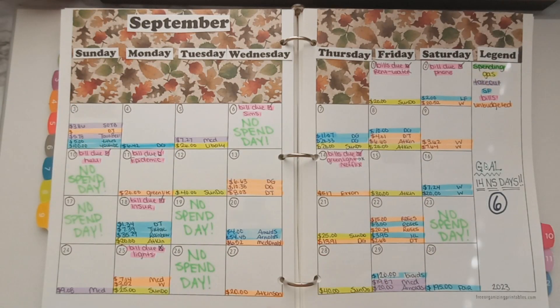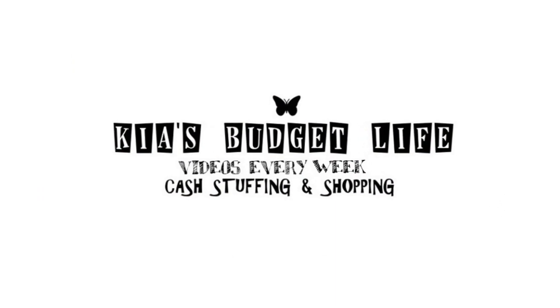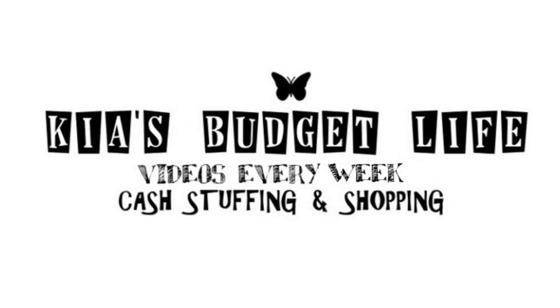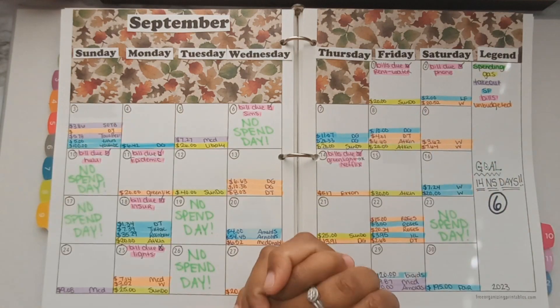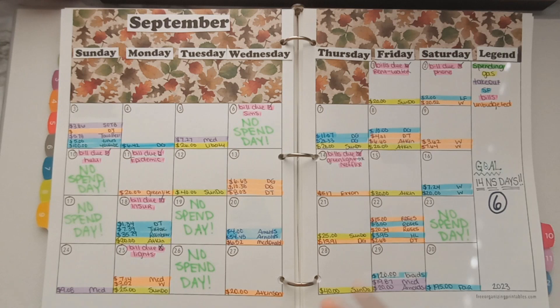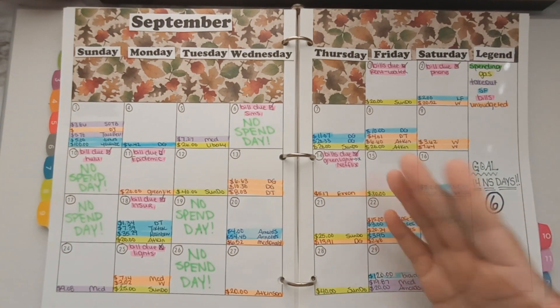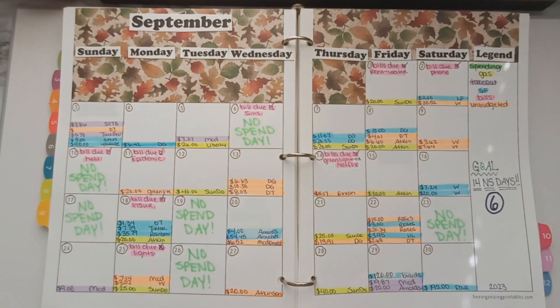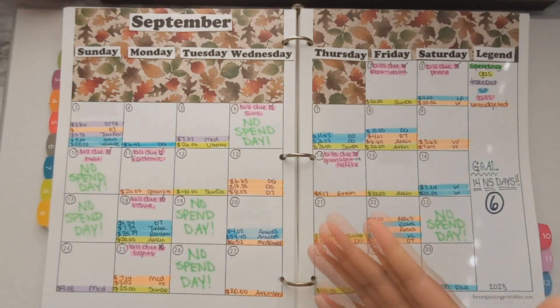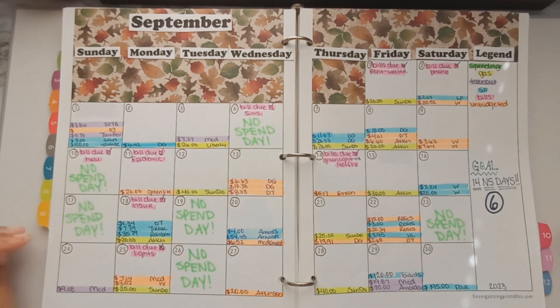Hey YouTube, welcome back to my channel, it's your girl Kia and you're watching Kia's Budget Line. Thank you guys so much for clicking on today's video. This is the monthly closeout for September 2023. I don't want this video to be too long — I'm basically showing you guys all my transactions. These are normally called weekly check-ins, but since it's the end of the month, this is a monthly closeout where I show you my budget sheets and this binder planner.